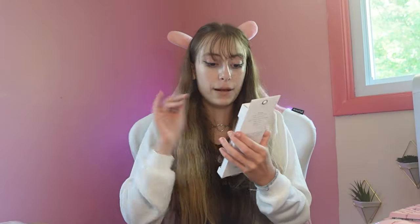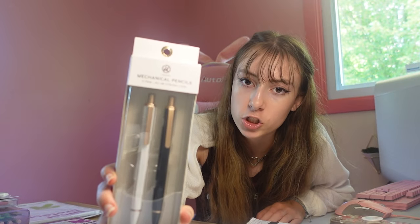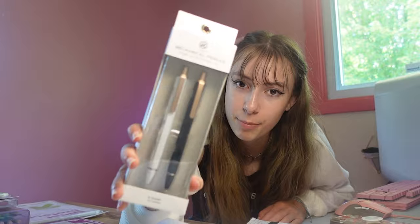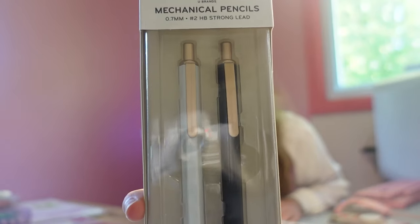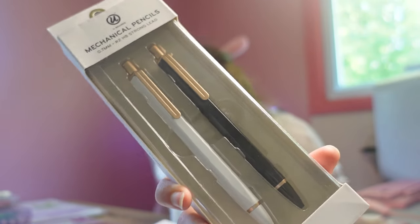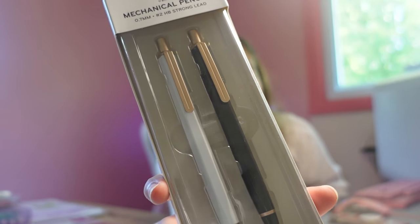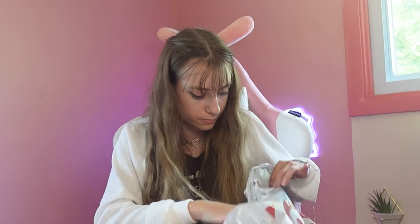These next ones are amazing mechanical pencils — just look at the packaging! I love it. We have a gold kind of look for them with a gold and black or gold and white design. I just really like them and I'm excited to try them out. These are mechanical pencils in 0.7 millimeters with strong lead. Very strong. And that was the last item in this bag.